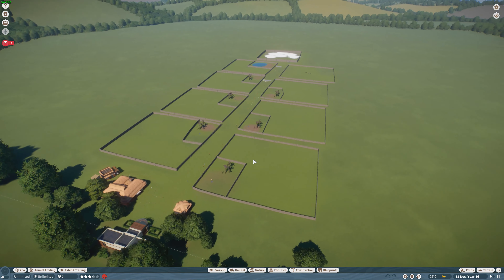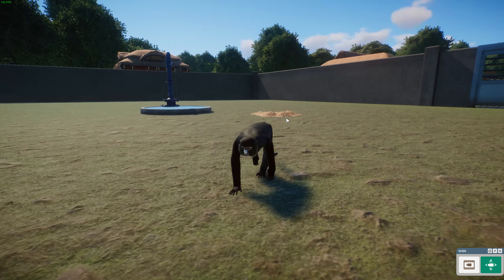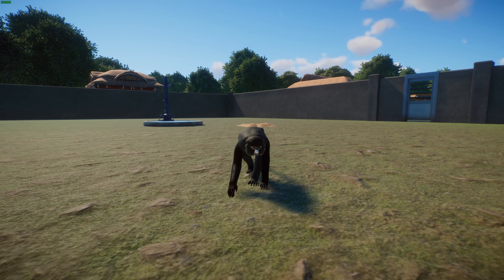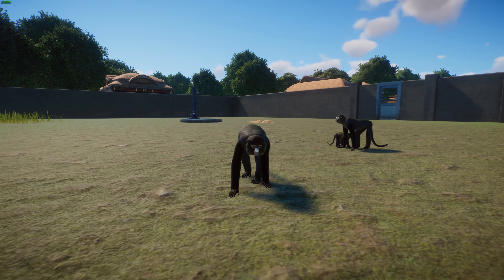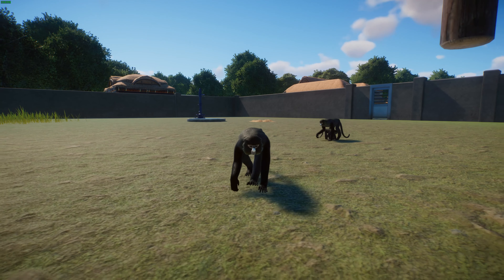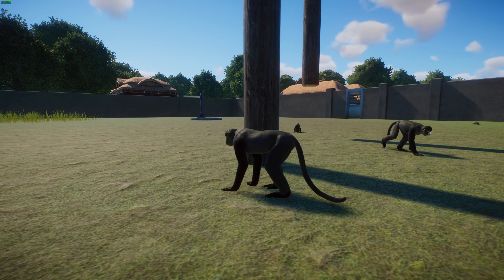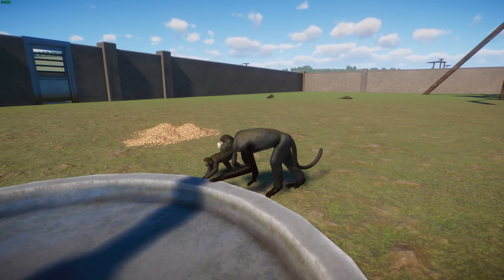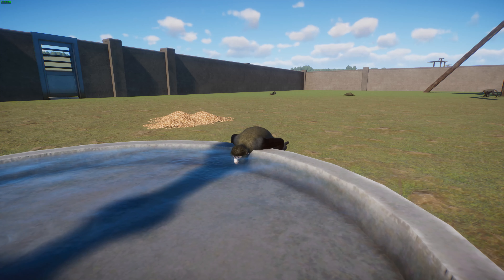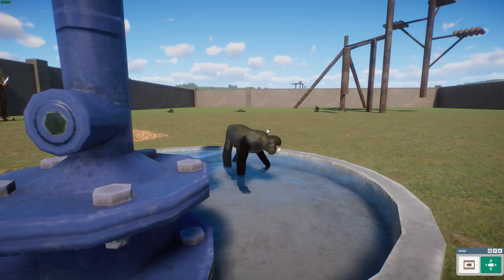We're starting off with the Greater Spot-nosed Monkey by Mega Kebab. The Greater Spot-nosed Monkey, or the Putty-nosed Monkey, is actually one of the smallest of the Old World monkeys, a guenon in the genus Cercopithecus. They are native to Western Africa and live to some extent in rainforests, but are more often found in the transitional zones between savannas and rainforests — a very specific niche, which is very interesting.